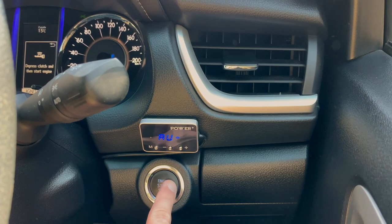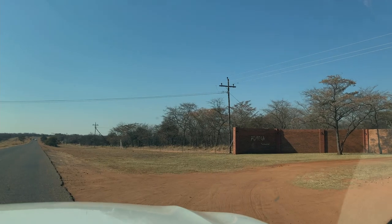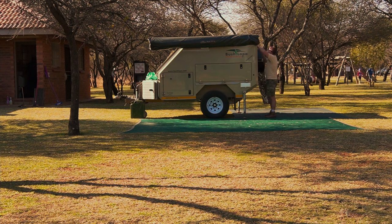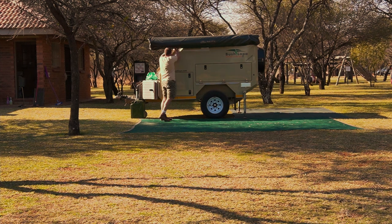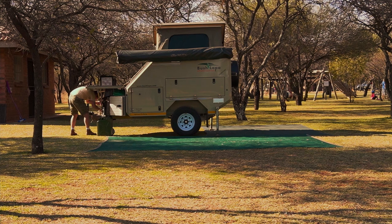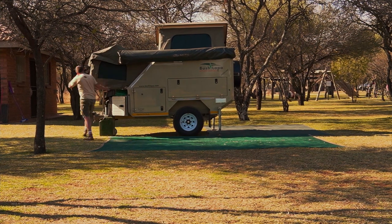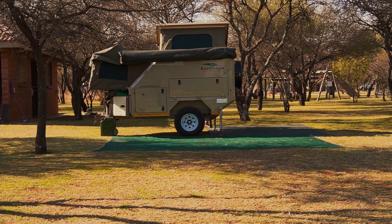We left home early in the afternoon and arrived one and a half hours later at Almege Caravan Park. After arriving, we finalized some admin at the office and then started to set up our camp. The push caravan we are using is the Bushlapper Miskraal. It is a four-sleeper caravan and it is extremely easy to pitch up.